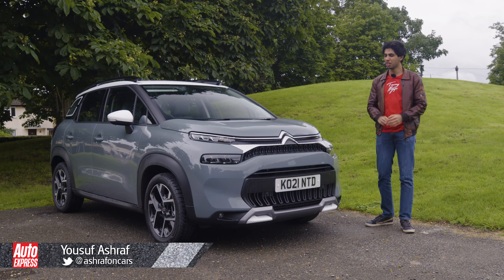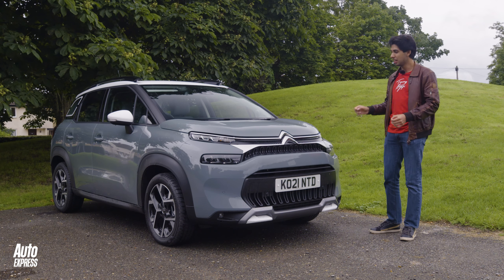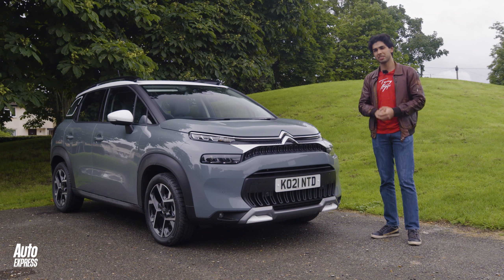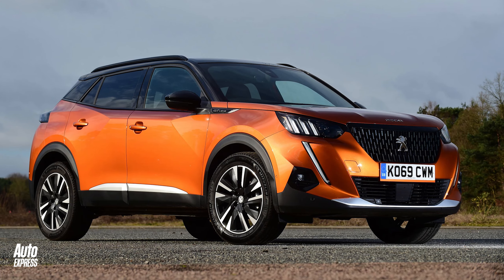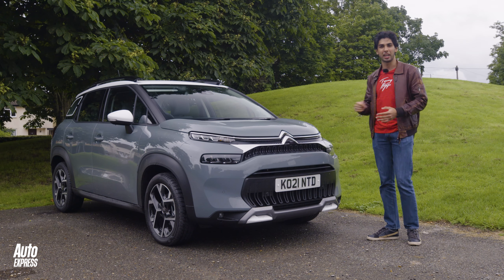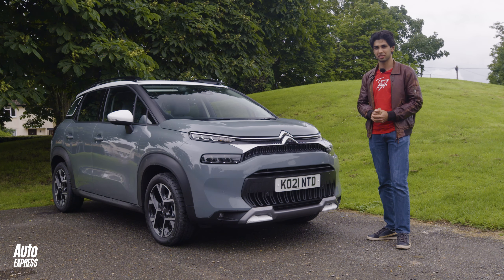The Citroen C3 Aircross has always offered something a little bit different in the small SUV class. It looks like nothing else, and Citroen have prioritised ride comfort over sharp handling, which makes sense in a car like this. But now the Citroen faces a wave of fresh rivals, which include the new Peugeot 2008 and the new Nissan Juke. Citroen have updated the C3 Aircross to put up a fight — but has it worked? Can the C3 Aircross now compete with the class leaders?